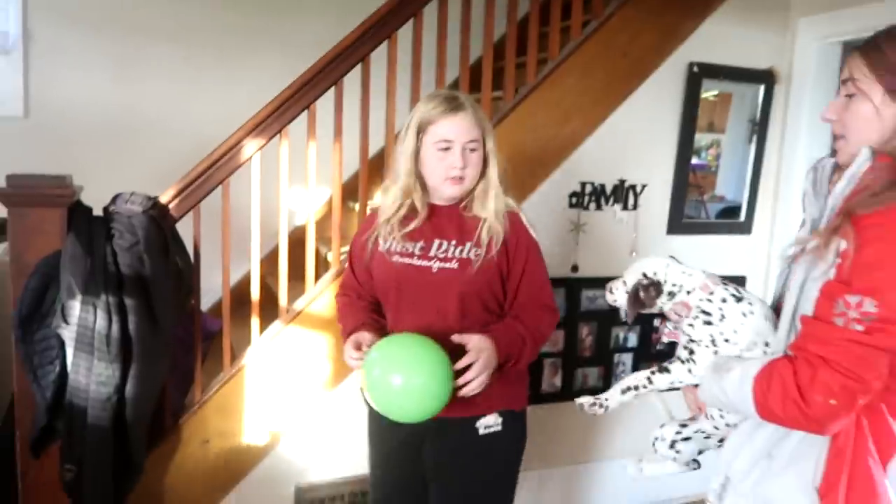The house is such a mess, I don't want to show you guys. This is our morning mess. We went shopping so it's allowed to be a mess. This is before we clean the house.